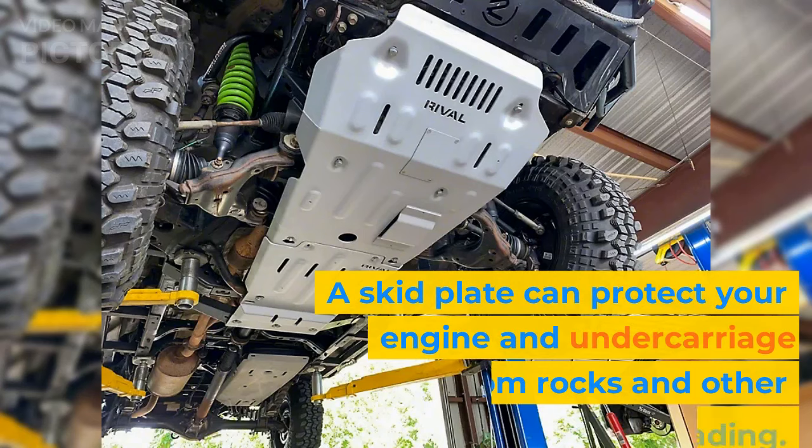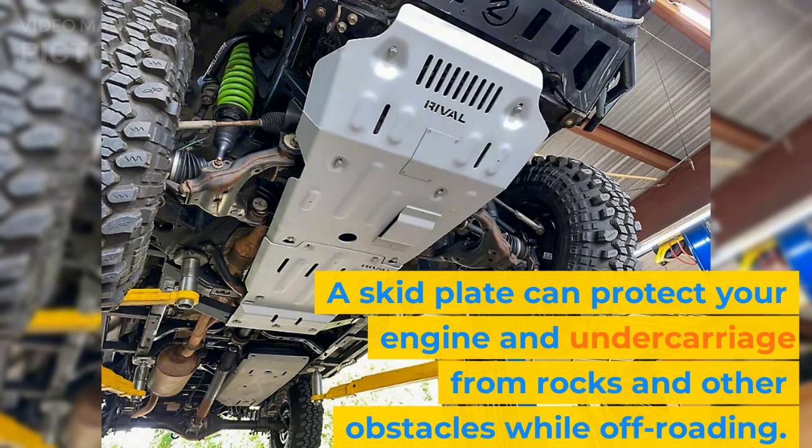A skid plate can protect your engine and undercarriage from rocks and other obstacles while off-roading.